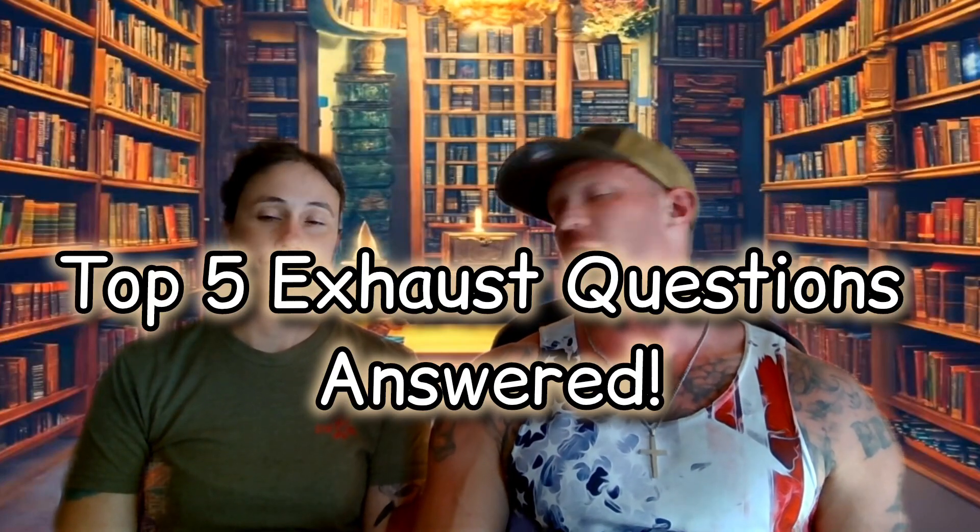Alright guys, we'll be answering your top five exhaust questions today. These are pretty common questions that we get all the time, and often we don't get an opportunity to really talk about the finer points of some of these.